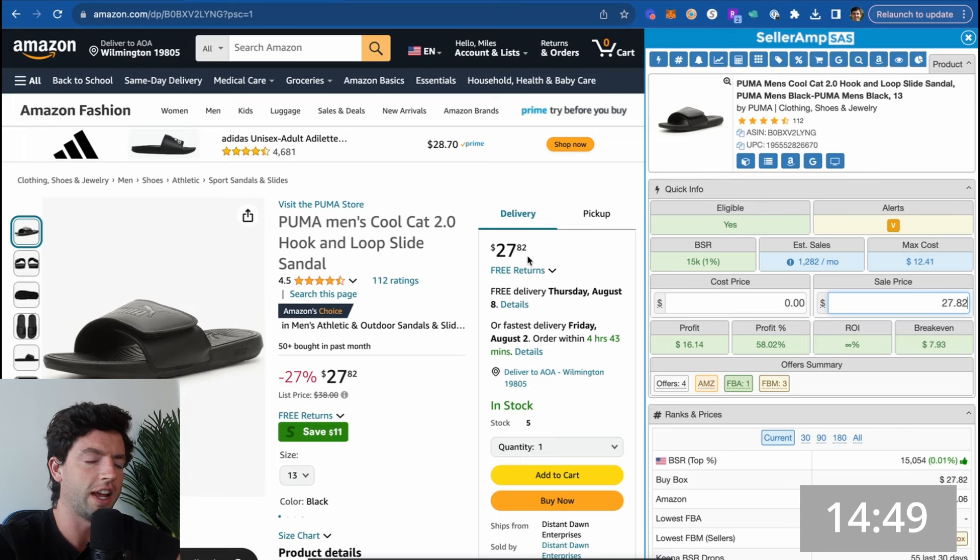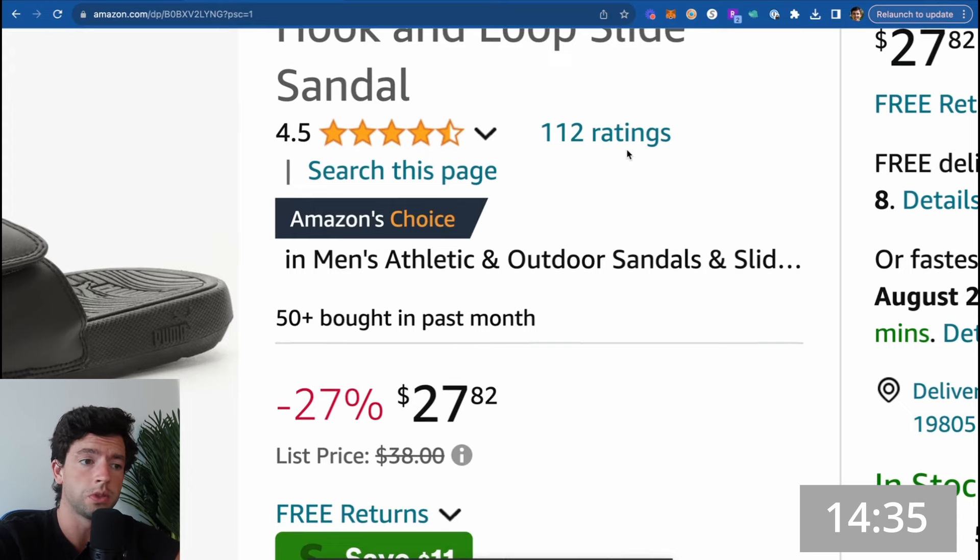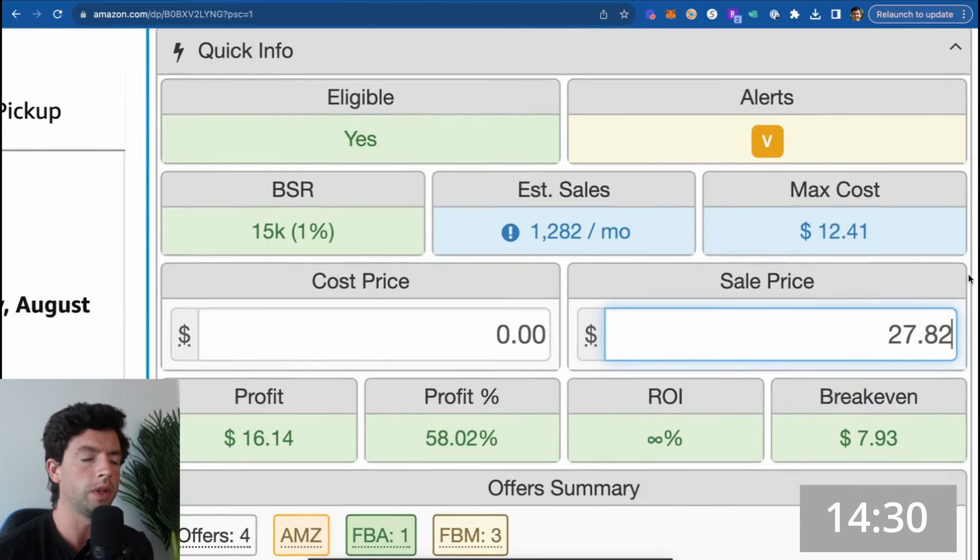We got 15 minutes on the clock and we want to track down some online arbitrage profitable products. Starting off, we can see these black Puma slides. We can see 50-plus bought in the past month — that data is not incredibly accurate, but definitely doesn't hurt. We can see it's got 112 reviews, so we know this listing actually sells quickly. Looking at the seller and profit calculator, we can see this listing has a really good BSR, aka sales rank. As a beginner, you want to make sure you're buying items with as low a sales rank as possible, staying below a 150,000 rank.